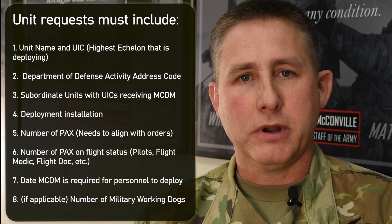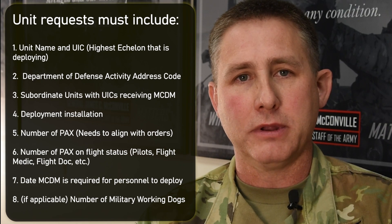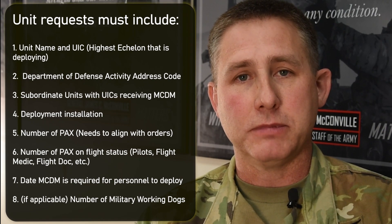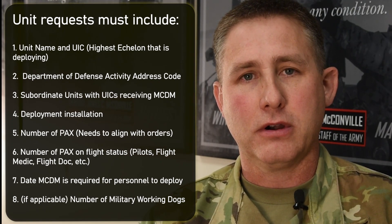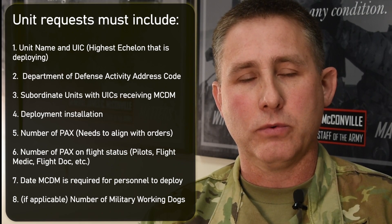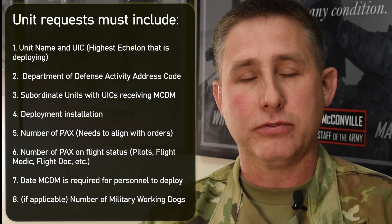The process to request material is pretty simple. Once a unit realizes they have a deployable mission requirement, they notify their Installation Medical Support Activity and request a predefined set of material. The IMSA then sends that request to the healthcare operations team at the Office of the Surgeon General, where they can adjudicate the request and make sure it's in direct support of deployment requirements and that there is a CBRN threat in that area of responsibility.